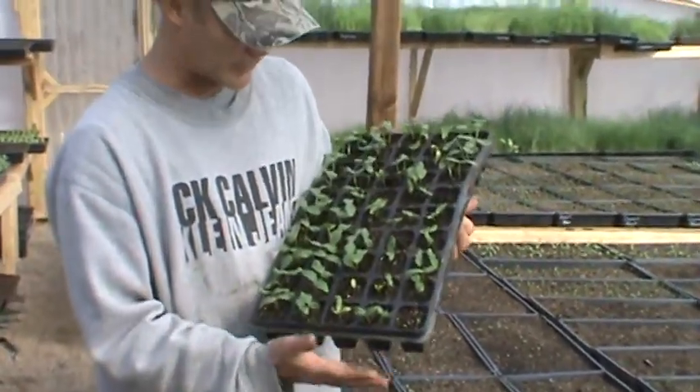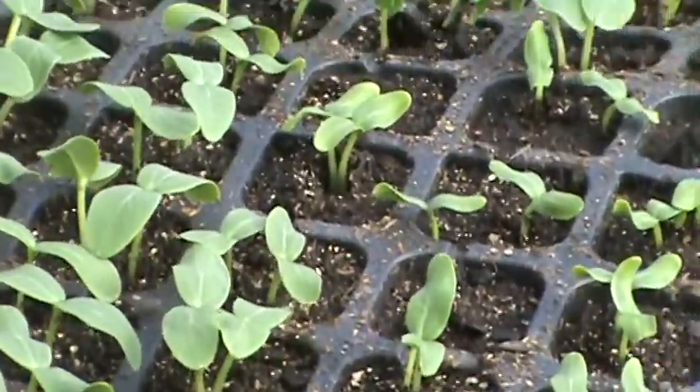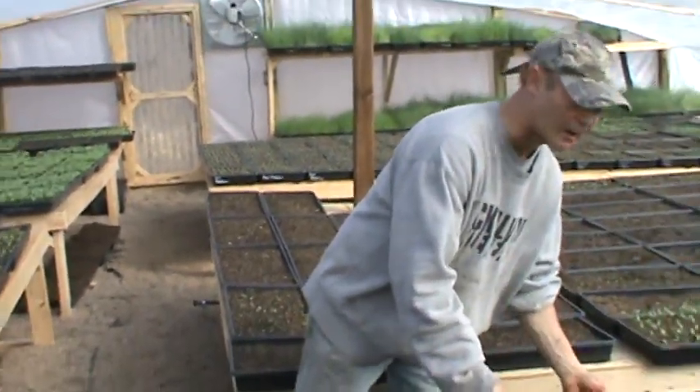These cucumbers are for the high tunnel. They're sweet success — probably the best cucumber in the world. They'll be going into the high tunnel in maybe a couple weeks or so.